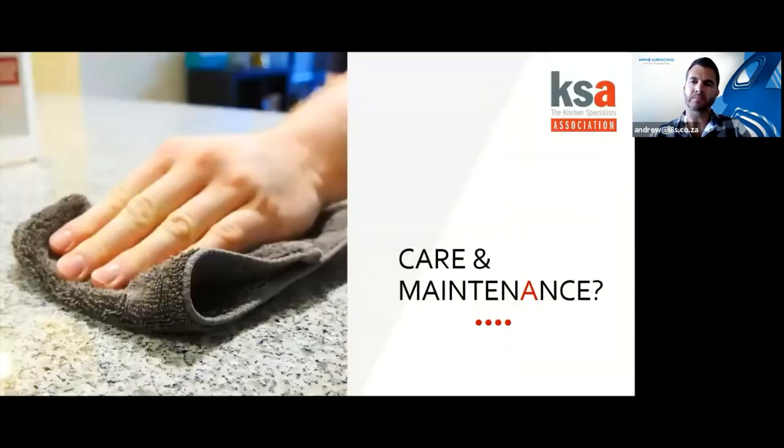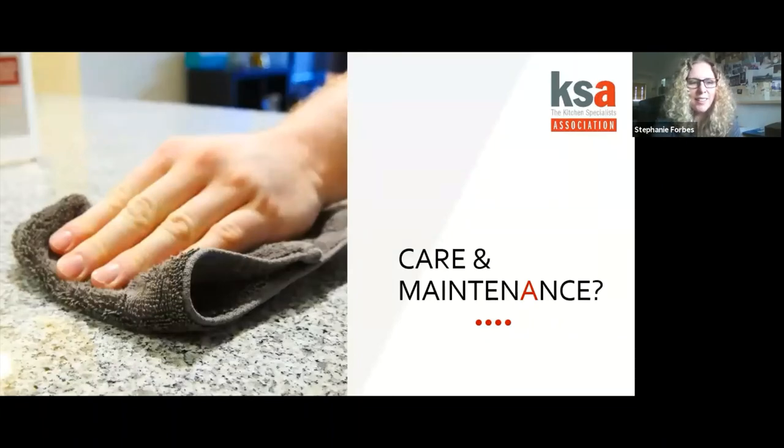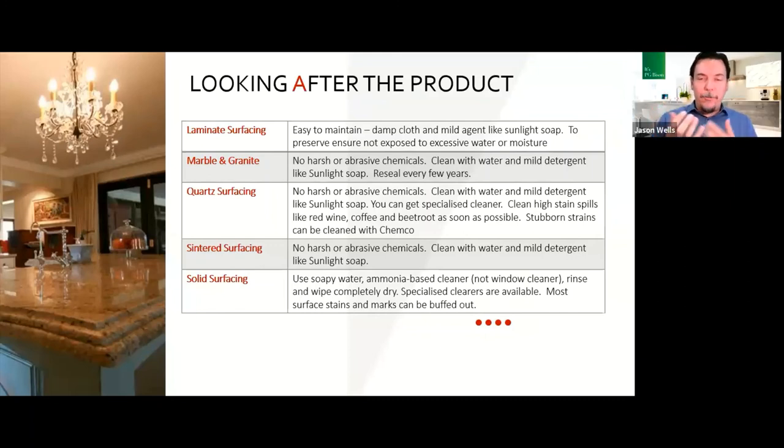Care and maintenance: for laminate, a damp well-wrung-out cloth with mild detergent is recommended — not slopping water all over. It's a sealed surface so easy to clean. People often think they need Mr. Min or Cobra polish, but mild soap and a damp cloth is all that's needed.